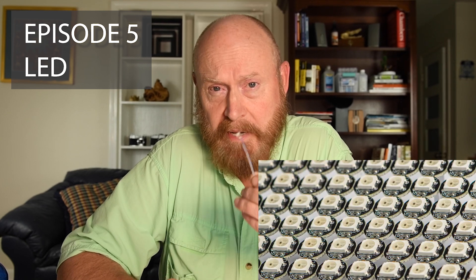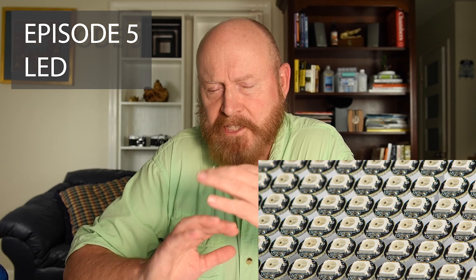In episode five, we're going to look at the fascinating case of light produced by semiconductors — I am of course talking about light emitting diodes — and the dizzying, bewildering array of forms these lights take and how we can use them, the pros, the cons, what they're good for, what they're not, and of course how we can use LEDs in macro photography.